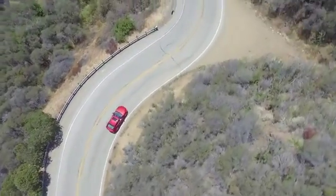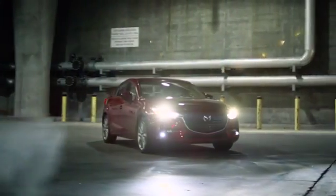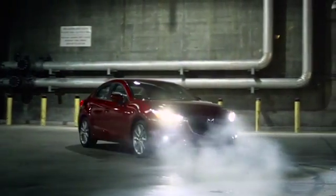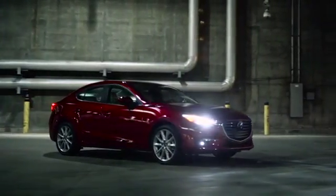The Mazda 3 has been bestowed with Mazda's newest innovation, SkyActive Vehicle Dynamics with G-Vectoring Control. This technology helps provide a smoother, less fatiguing ride for you and your passengers.